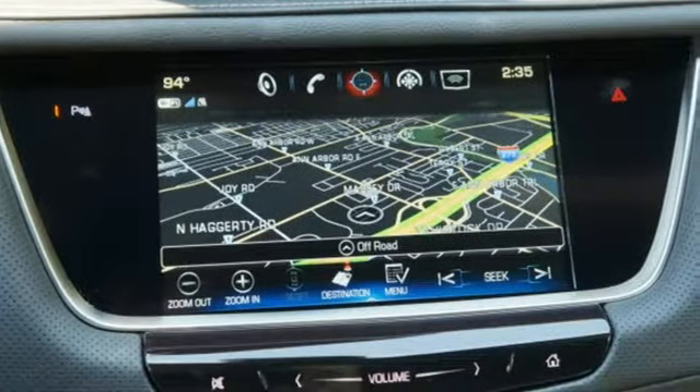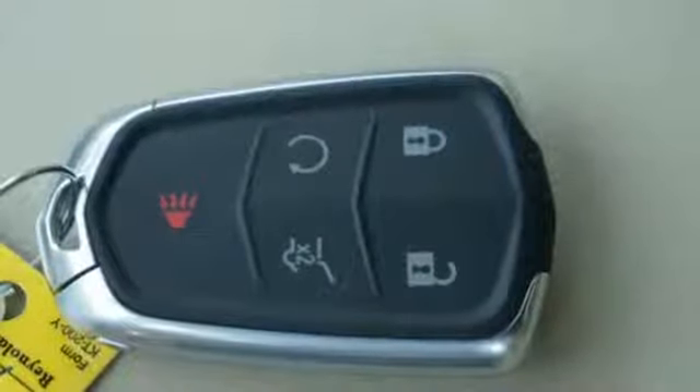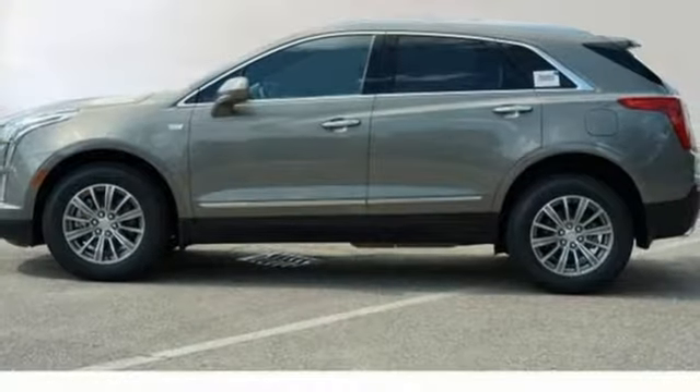Auto dimming rear view mirror, external memory control doors, and push button start proximity key, dual zone climate control, front and rear parking sensors, and automatic transmission.